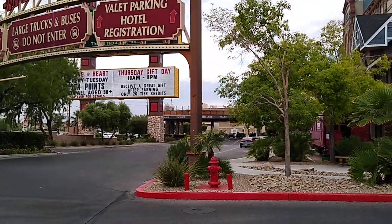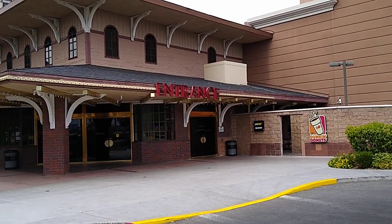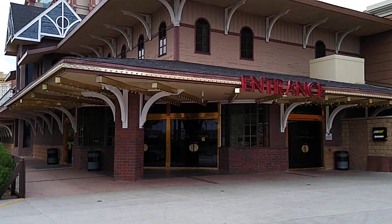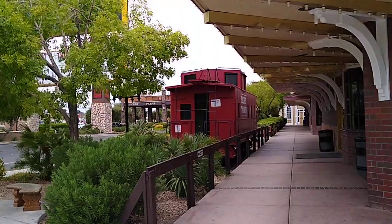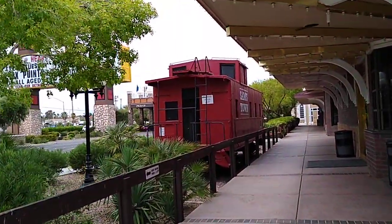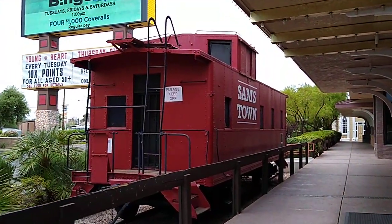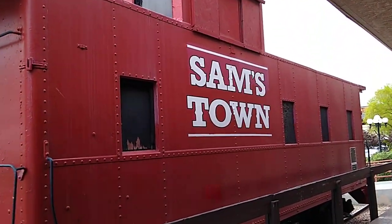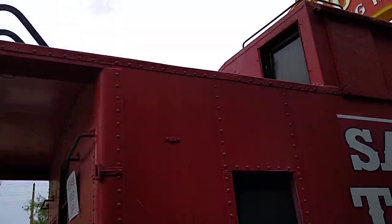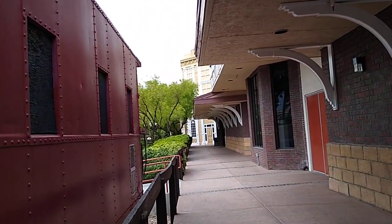Inside they have a movie theater with a number of screens, bingo, TGI Fridays, a Roberto's Taco Shop, McDonald's, Dunkin' Donuts, and the Angry Butcher Steakhouse. The last time it was renovated was 2007, so we might be looking at a little bit older spot. In 2000 they had an 86 million dollar expansion and renovation — they expanded everything, added more hotel rooms, added to the casino, more restaurants, and they went to 18 theaters.